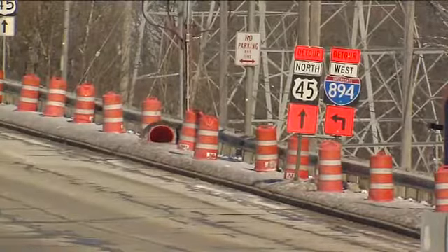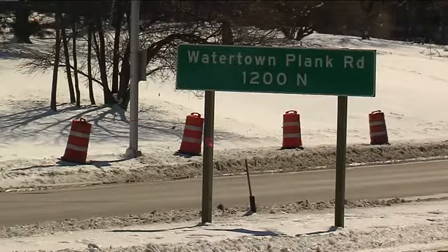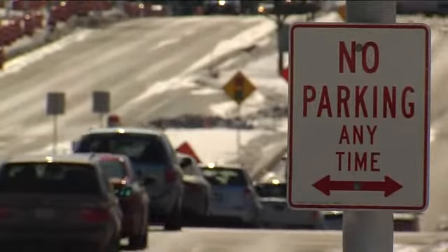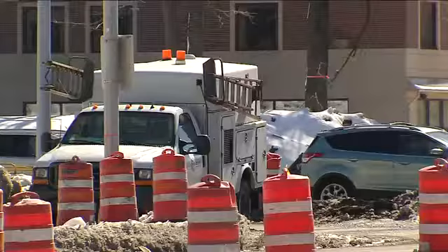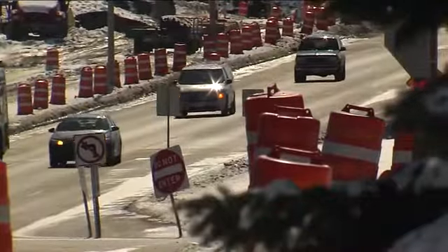There are, of course, alternate routes, and you can check those by going to our website, TMJ4.com. More construction is getting underway today — just another part of the Zoo Interchange project — and it means major delays. Work stretches from I-94 more than a mile north to Watertown Plank Road. More lanes and better sidewalks are expected to be added.